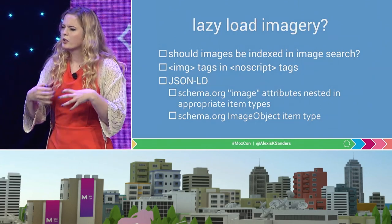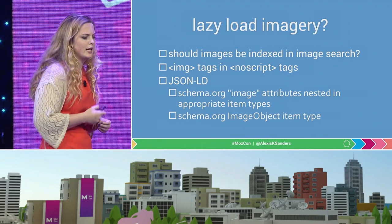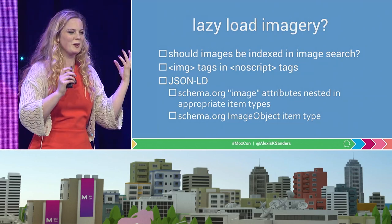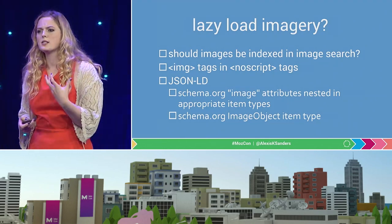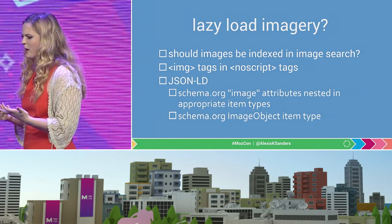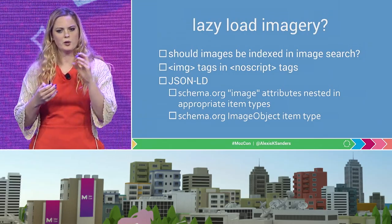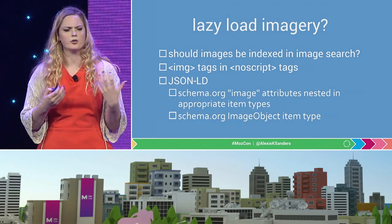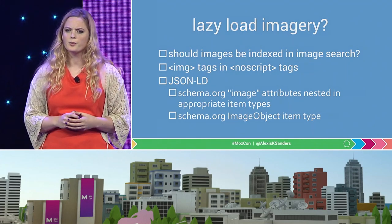Lazy loading imagery is on a similar vein. Google has offered the solution that we can put images in noscript tags, which is actually great because if you turn off your JavaScript, the image just appears. Or you can use JSON-LD structured data to indicate that there's an image on the page. Someone was telling me this past week that they had put an image only in their Twitter summary card and it was appearing within search, which is an interesting reminder that Google is looking at that structured data as well as the location of where those images are.